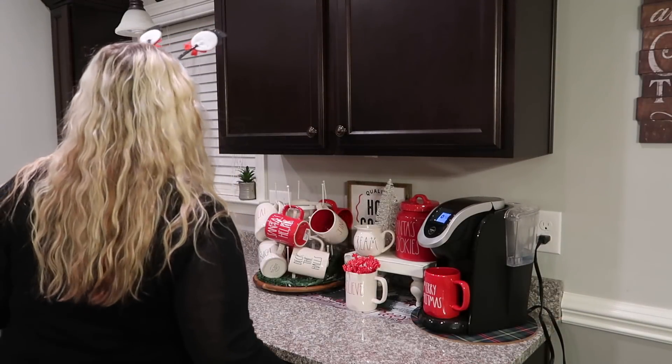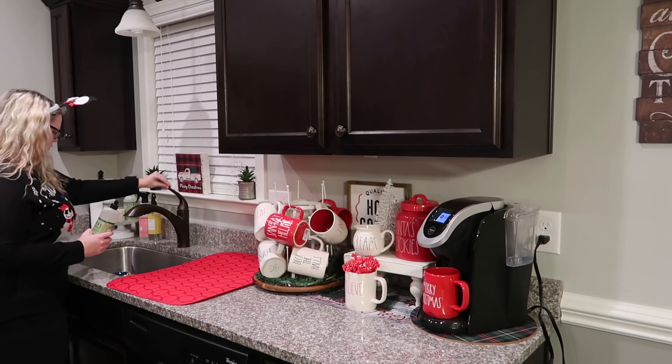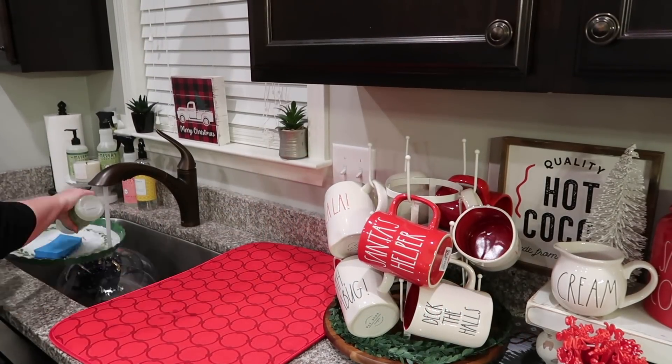The struggle is real — ever since I set up this hot cocoa station right here for Christmas, it's been a struggle washing dishes. I don't have a lot of room, but I'm going to make it work.